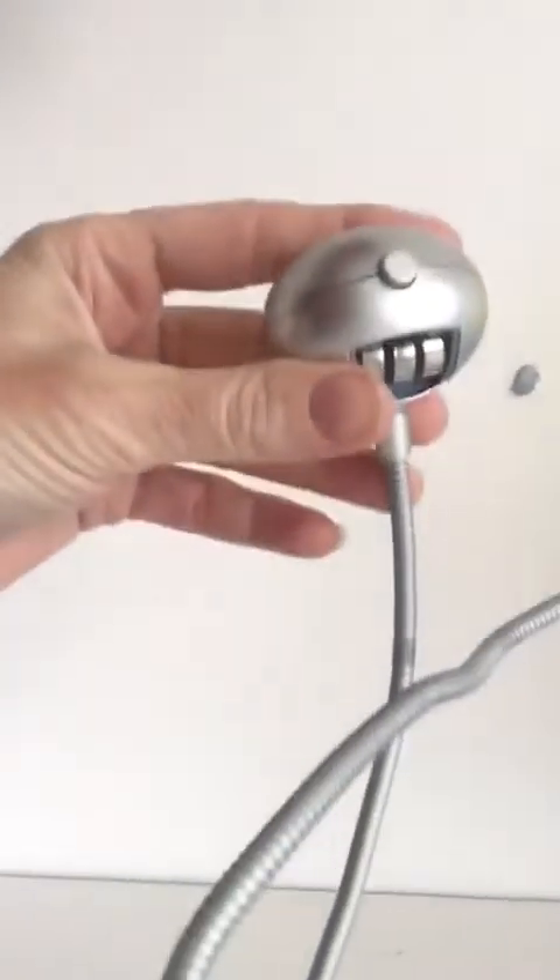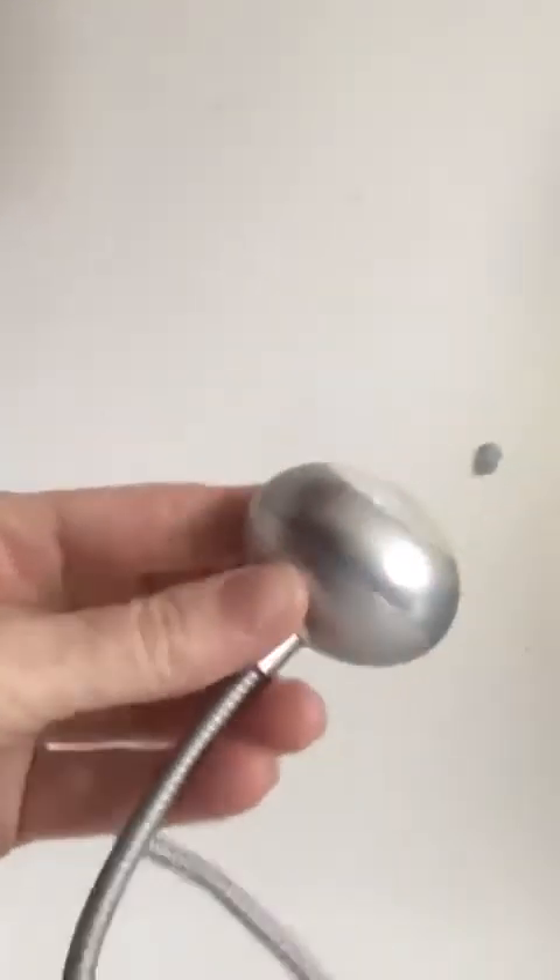So just going to take you upstairs quickly to see if we can find anything else. We are a low tech house, so there may not be many things, but there's certainly spares. I've got a feeling there might be something in my daughter's bedroom that I spotted this morning. Yes, here we go - has this got button batteries in it? Pretty sure it has. There we go. That's just the light that she uses for doing her reading. Again, they come out very easily, as you can see.